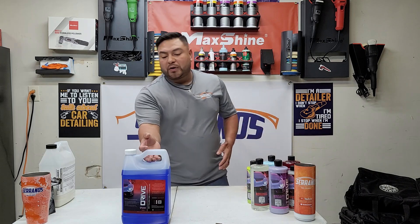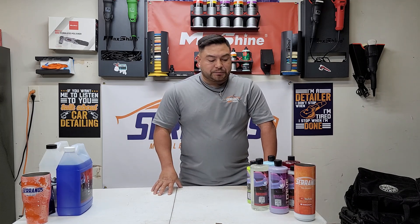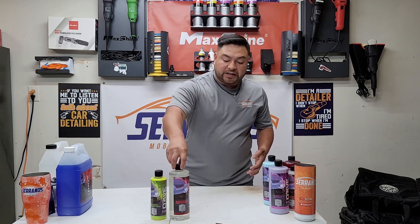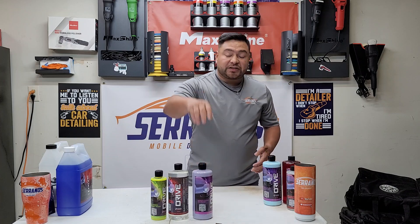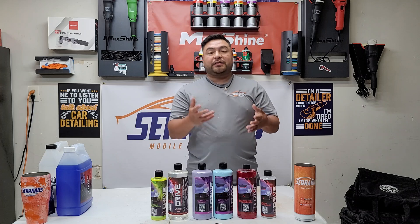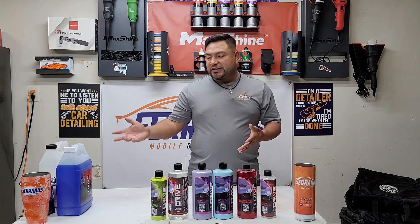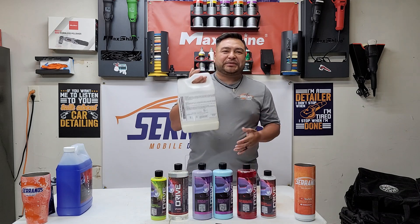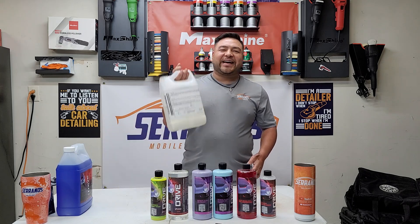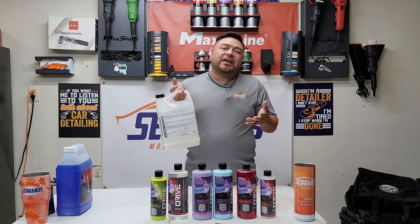This video is really just a thank-you — for supporting the channel and for supporting Drive Auto Appearance. When I went yesterday, Cam was gracious enough to give me some of his newest items just released. And because of your support — buying things or going into the shop and telling Cam 'Serrano's Mobile sent me' — the Luxe Cockpit Conditioner is probably one of the most purchased items. Thank you guys for supporting the channel.